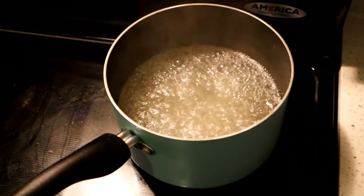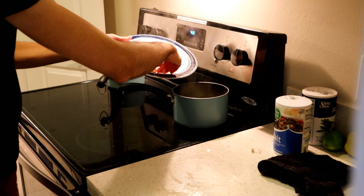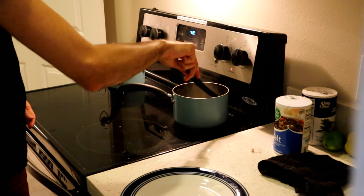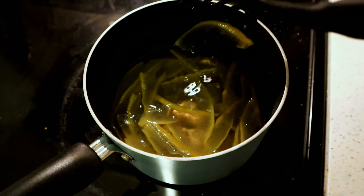It's coming to a boil, so in go the peels. I'm going to keep it on a simmer for one hour. Okay, so it's been in here for about an hour.